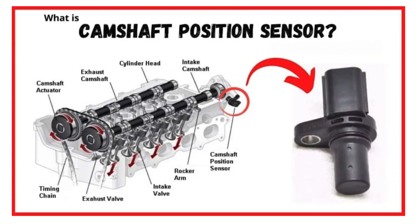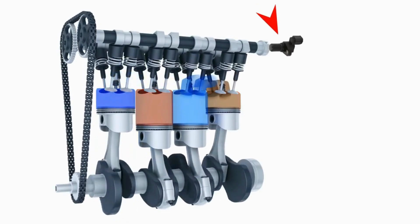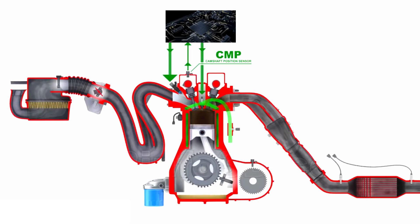What exactly is a camshaft position sensor? Simply put, it monitors the position and speed of the camshaft. Its primary function is to relay this information to the vehicle's engine control unit to ensure proper engine timing and fuel injection.